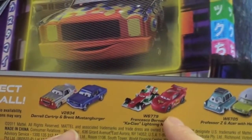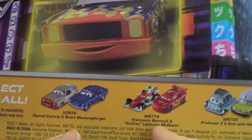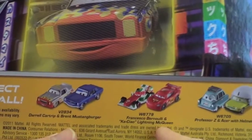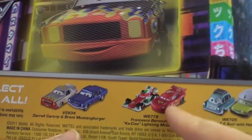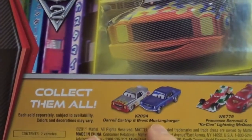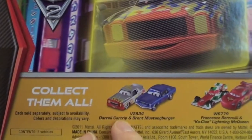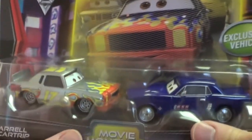Lightning McQueen and Francesco are all over the place. You can buy them — not particularly this type with the Ka-Chow Lightning McQueen — but still I don't know if it's exactly worth it. But the Brent MustangBurger I didn't have in 1:55 scale, and Daryl CarTrip is one of my favorites, so I picked this up at Kmart when they had a sale on cars.